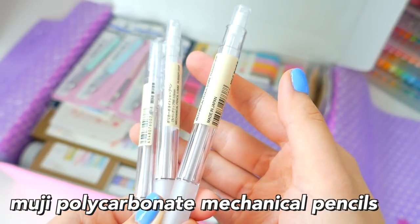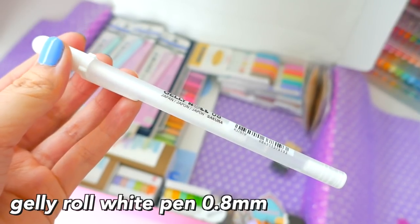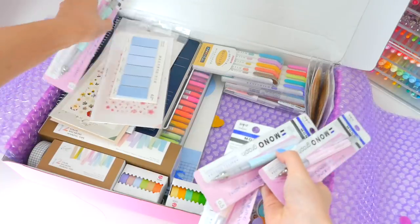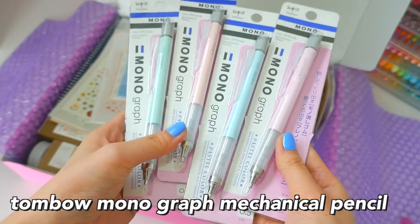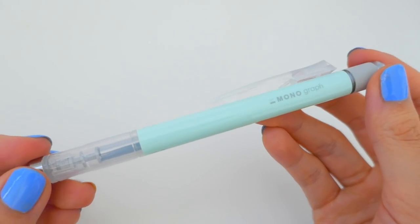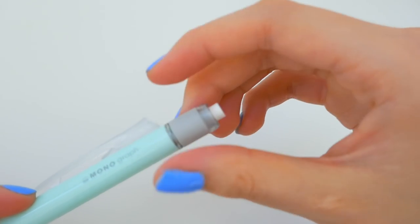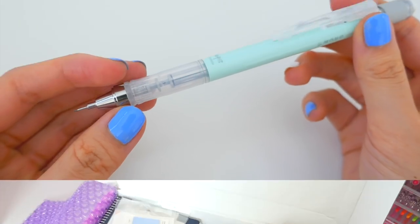These are Muji Polycarbonate Mechanical Pens — they're pretty basic pencils. This is a Jelly Roll white pen and a Muji black plastic eraser. These are the new Mono Tombow Graph Mechanical Pencils, and they're actually really nice, especially the design. They come in pastel colors, the pencil is really high quality, and the lead won't break. It's just a really nice pencil in general, so I got a bunch.